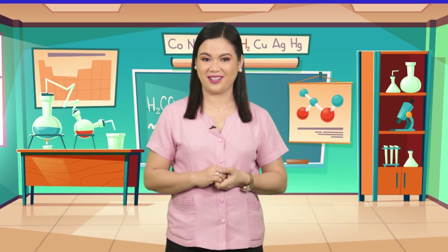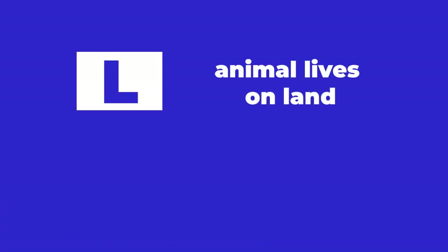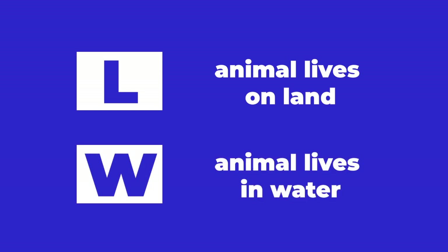Kids, look closely at the pictures of the animals. Identify whether the animal on each picture lives on land or in water. Write L if the animal lives on land, W if it lives in water. You will write your answer after this. Let's begin.